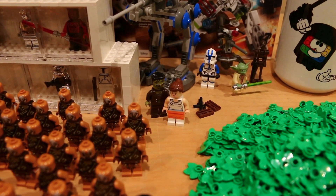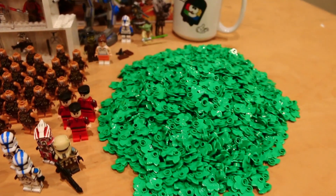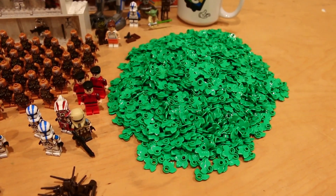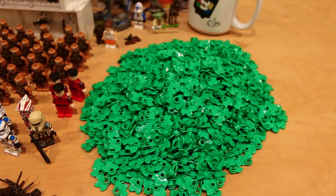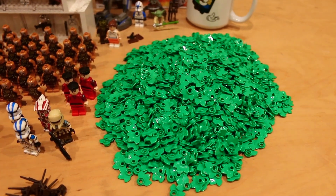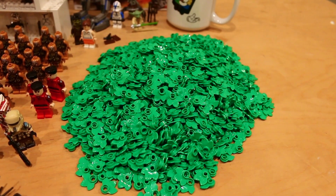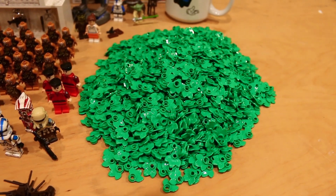I also got a couple of miscellaneous minifigures, and the contents of one Pigabrick cup — these leaf pieces that I got from my friend Jason over at Charm City LUG. Thank you again for picking those up for me. I've now got an abundance of those and will hopefully be using them in a MOC sometime in the future.